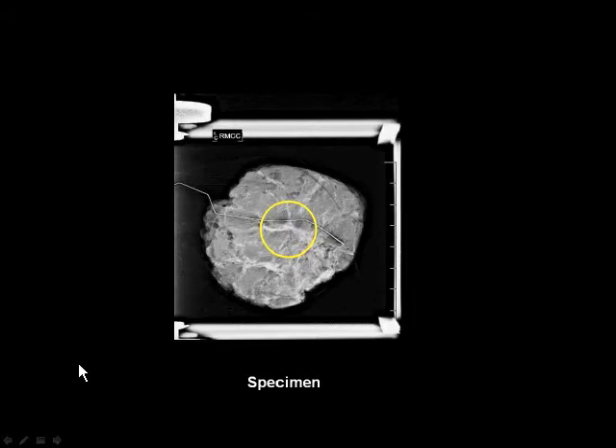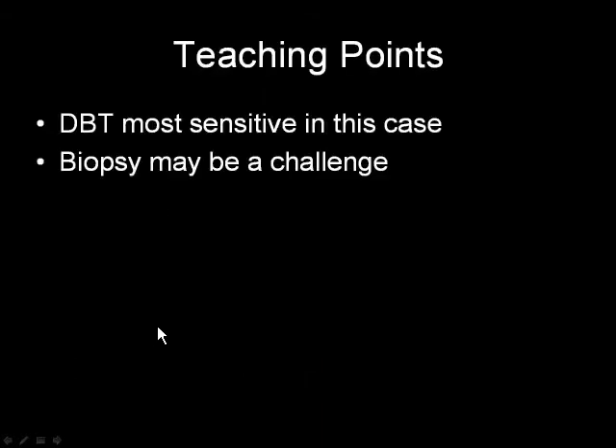So this case was, for me, a pivotal case. Clearly DBT was more sensitive than 2D in identifying a carcinoma, and it's certainly tantalizing to think that screening DBT may detect more cancers than 2D mammography.